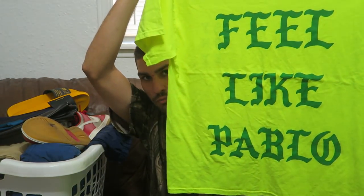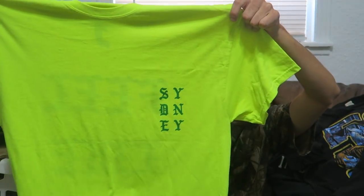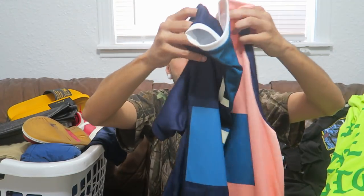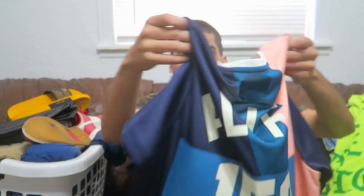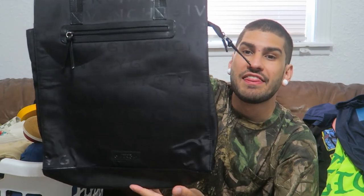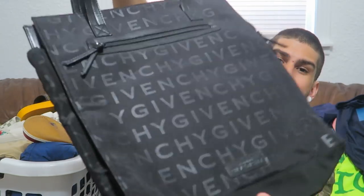We have an I Feel Like Pablo merch tee from Sydney, Australia, size XL in a highlighter yellow colorway — $60, or actually I just lowered it to $50. The final t-shirt is a Puma collab with A-Life, super fire, size XL but could fit large if you want a baggy jersey style — I just lowered this to $20. Next, I thrifted this the other day — if you watched my trip to the thrift, you saw this Givenchy tote bag, super nice with Givenchy spelled all over. I just listed it for $40 plus shipping.